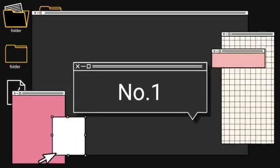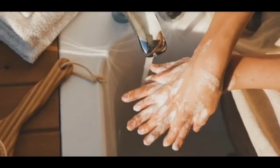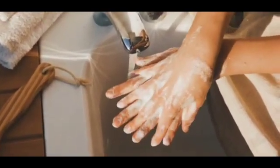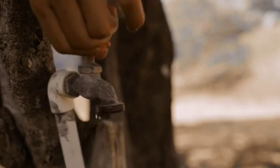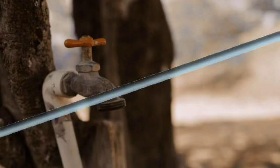Step number 1: Turn off the tap while brushing your teeth and washing your hands. How many times have you left the tap running while brushing your teeth or washing your hands? Too many times to count, right? You can save up to 20 liters per day just by turning off the tap. This water conservation method can be easily put into practice in every household.